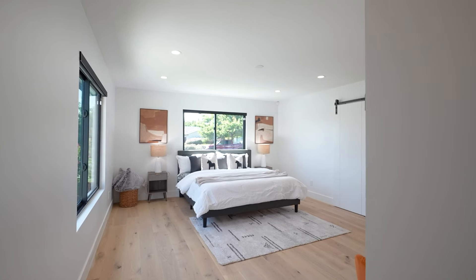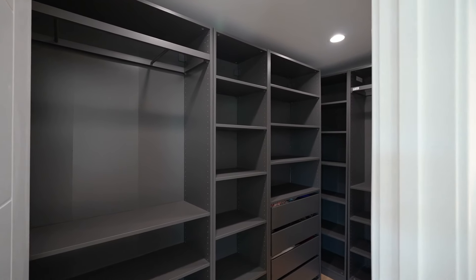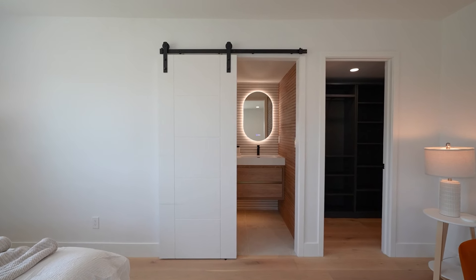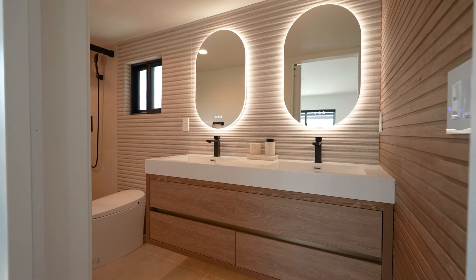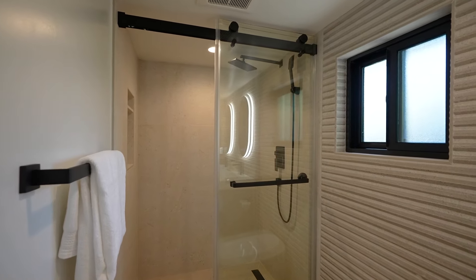The junior suite has large windows overlooking the front grounds and brings in an abundance of natural light. It has a large walk-in closet with custom organizers. The en-suite is dressed with a modern barn door, custom cabinets, dual vanity, custom fixtures, LED mirrors with defoggers, and a shower with custom tile surround and frameless glass enclosure.